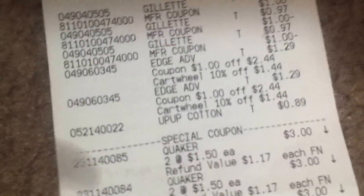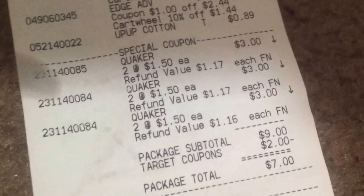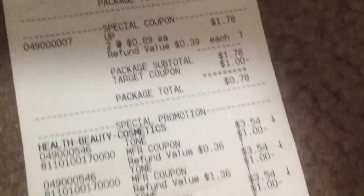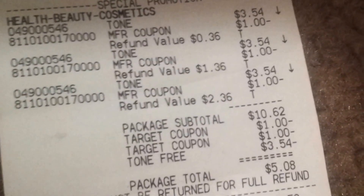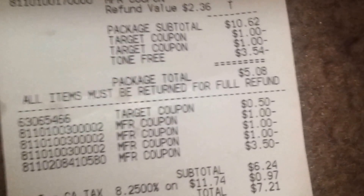Let me show you guys my Target receipt. There's the Gillettes, the Edge, the Up and Up Cotton Rounds, the Quakers, the Hand Soaps, and the Tone. As you can see, the free Tone came off, and there are all the coupons I used. My sub-total was $6.24, and with tax I paid $7.21. Not bad for everything.